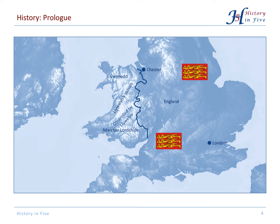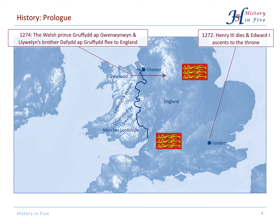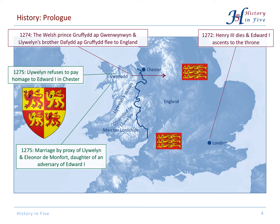Now the events leading to the war. In 1272 Henry III died and Edward I ascended to the throne — a very ambitious king who wanted to achieve much for himself and for England. Llewellyn's brother David and another prince fled from Wales to England, hoping to gain more influence and more territories out of an alliance with the English. Llewellyn refused to pay homage to Edward I, and he married the daughter of an adversary of Edward, which undermined the English king's authority, and Edward declared war on Llewellyn.